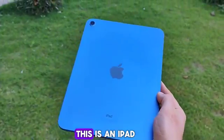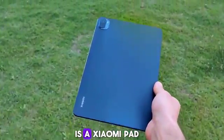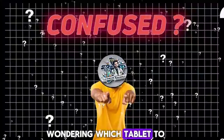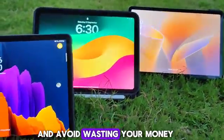This is me. This is an iPad. This is a Samsung Galaxy Tab. And this is a Xiaomi Pad. And you're probably a confused student wondering which tablet to get for your medical studies. Watch me till the end to choose the right one for yourself and avoid wasting your money.